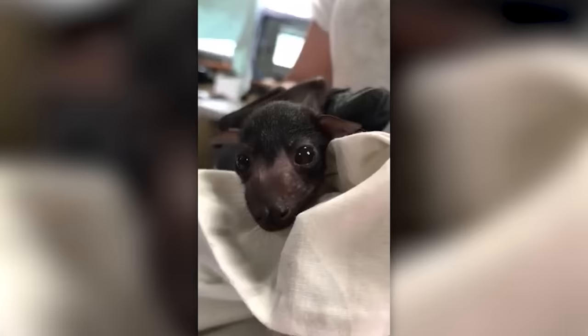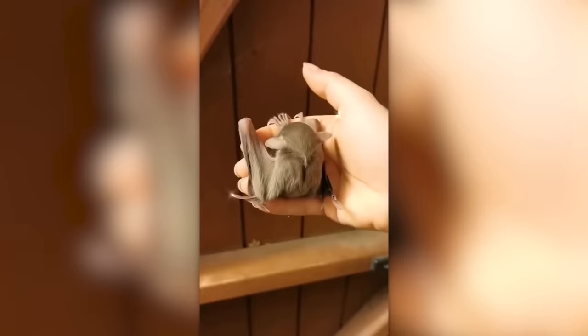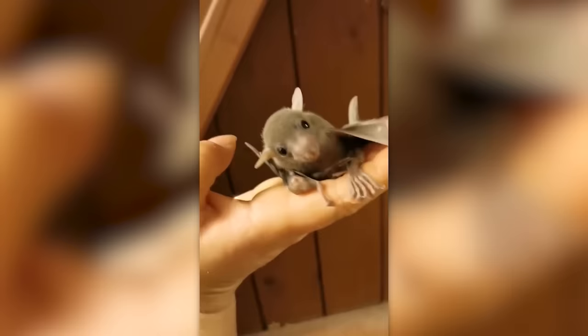Some people think baby bats look like dragons, but to us, they look like the most harmless little babies of this selection. It's hard to believe that they will soon be in your nightmares.